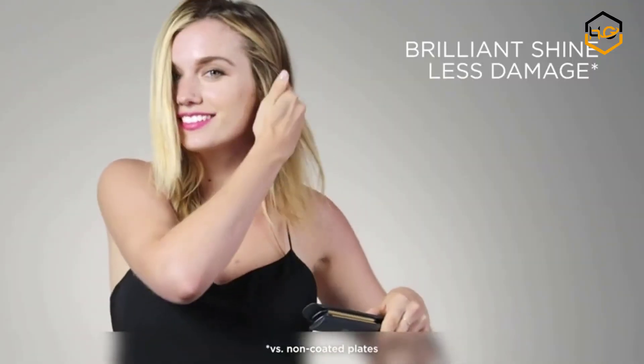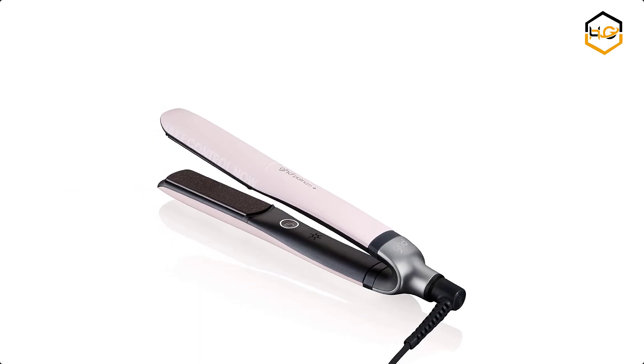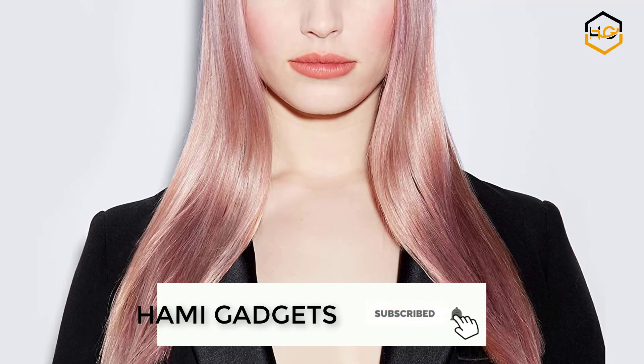At number one, we have the GHD hair straightener. It is awesome, featuring groundbreaking straightener innovation: Ultra Zone with predictive technology. The 13-time award-winning GHD Platinum Plus responds to your hair in the way that you style, controlling heat more effectively and predicting your personal hair needs.